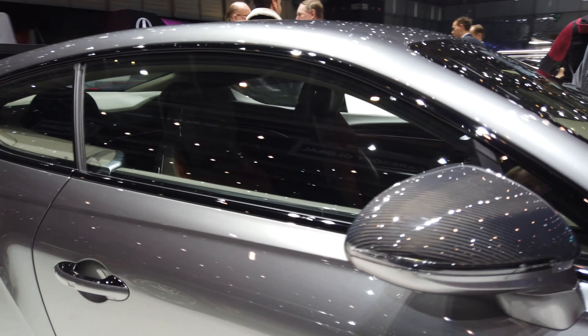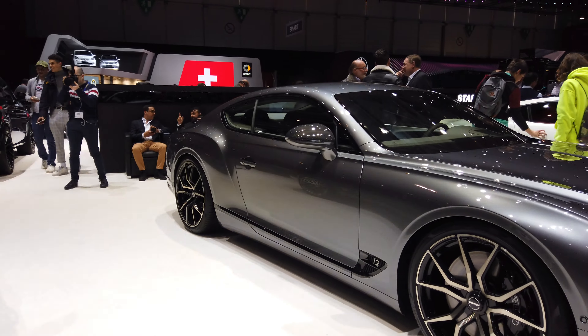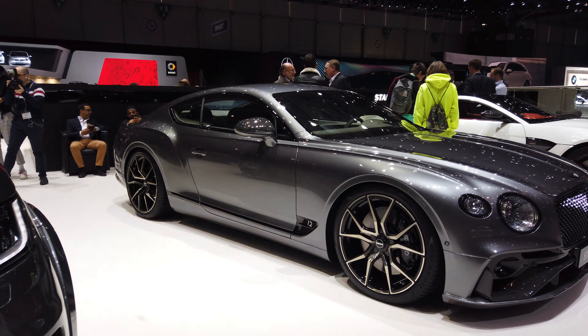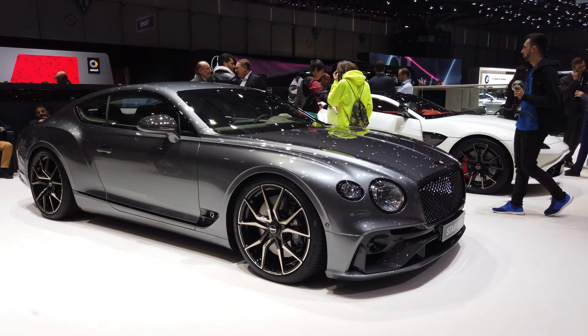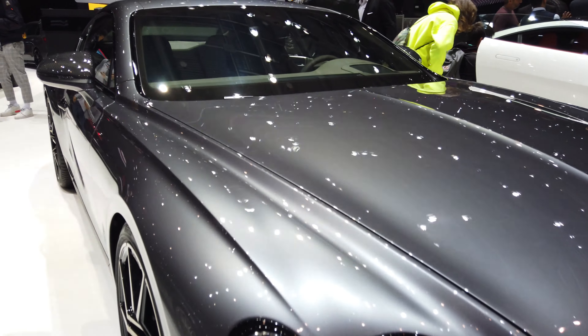So if you want to go all-out interior, go StarTech for your Bentley, for sure. Yes sir, I will go all out. Bye!